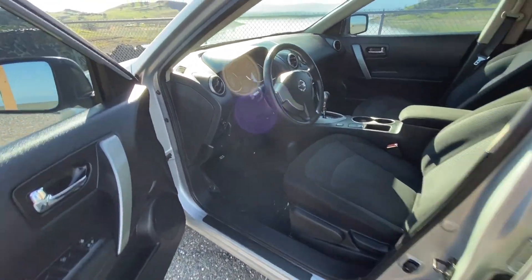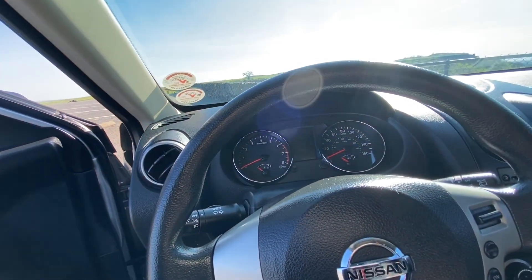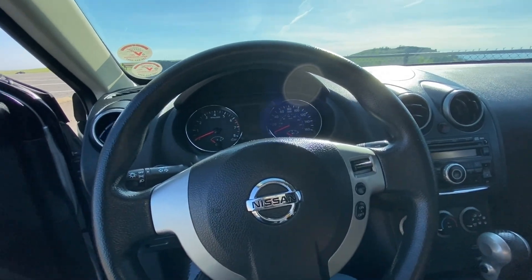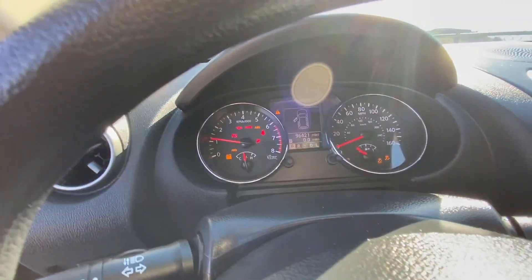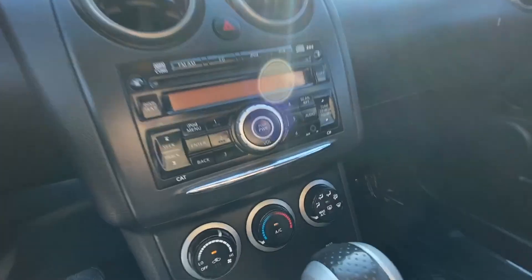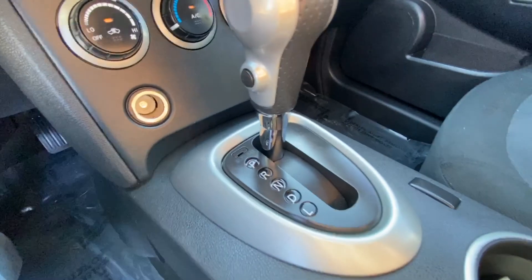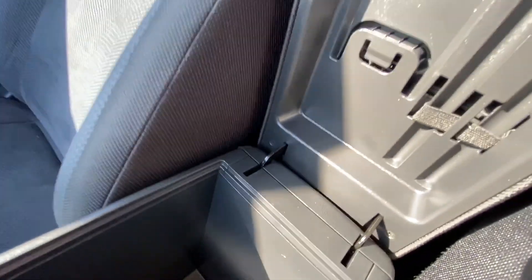This particular vehicle has less than 100,000 miles on it. Starting it up — 96,421 miles. The stereo system is showing here. Take a look down inside — we've got power outlets for all of your electronics.